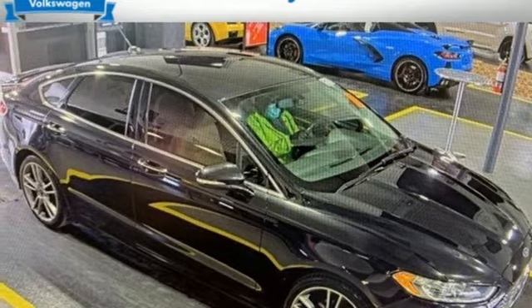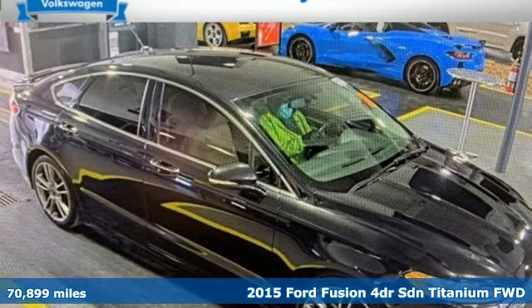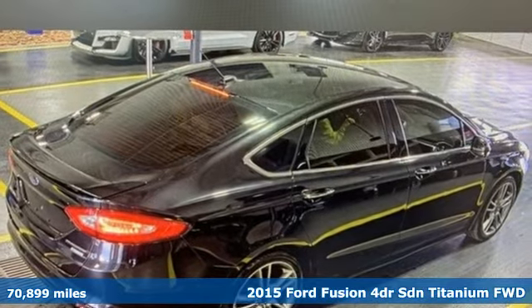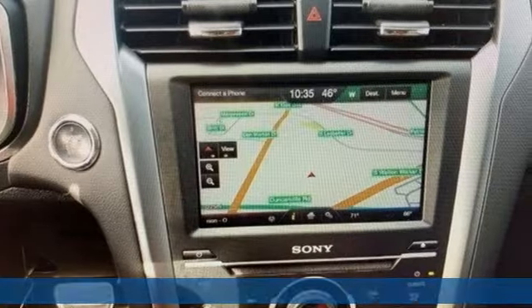Here's a 2015 Ford Fusion. Be it for looks or function, this Fusion is hard to resist. It boasts an impressive list of features like these.